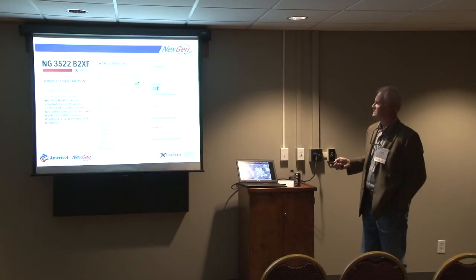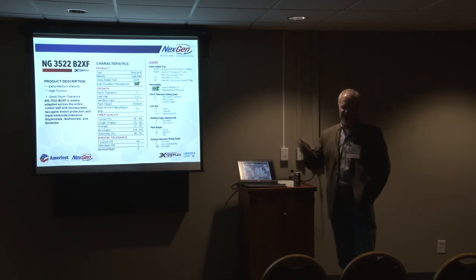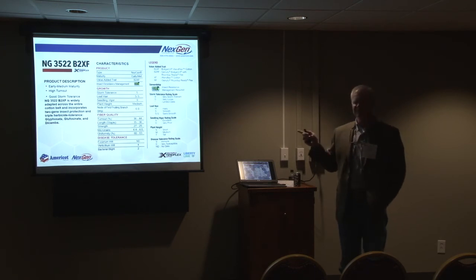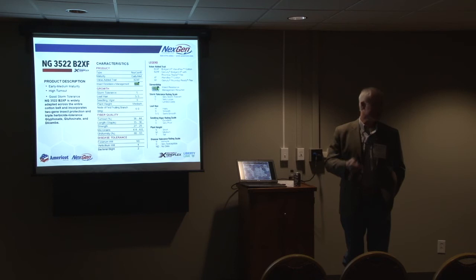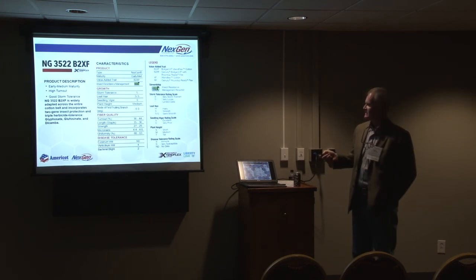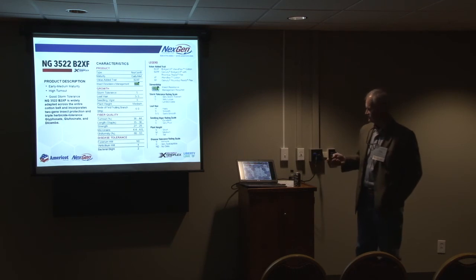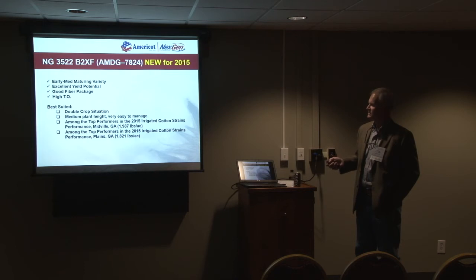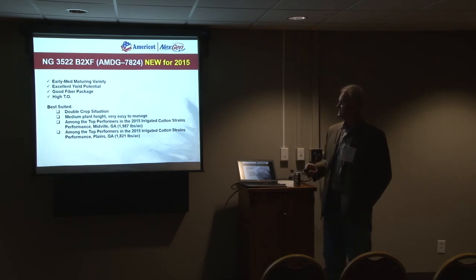Here's a picture of some 3406. Moving on, the 3522-3 indicates it's an early mid variety as well. This was in some new strains tests. What we see out of it is really good yield potential, and we want to test it here to see how it does in environments where you'd plant an early mid. It's a semi-smooth leaf, good seedling vigor, medium plant height, minimum PIX management, and a decent fiber package. It was among the top performers in yield at Midville and Plains in those new strains tests.